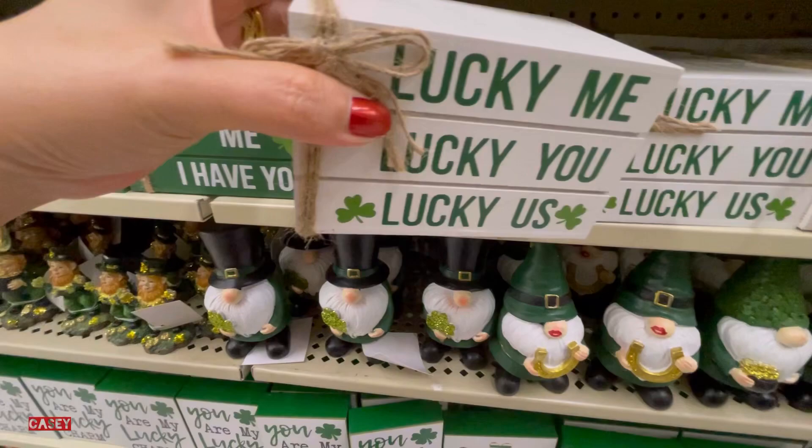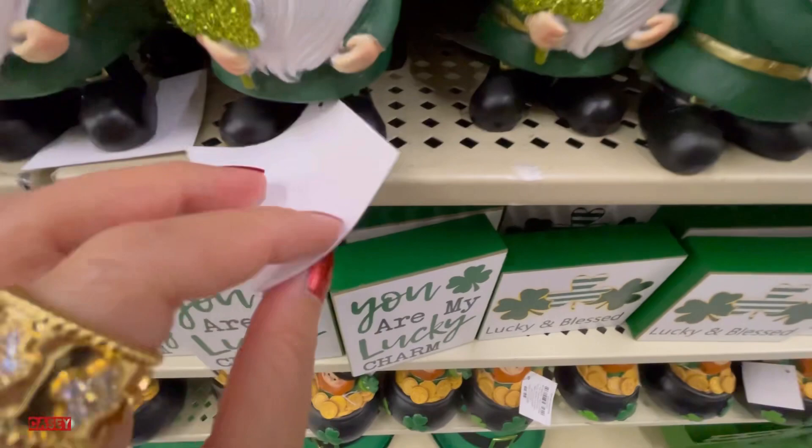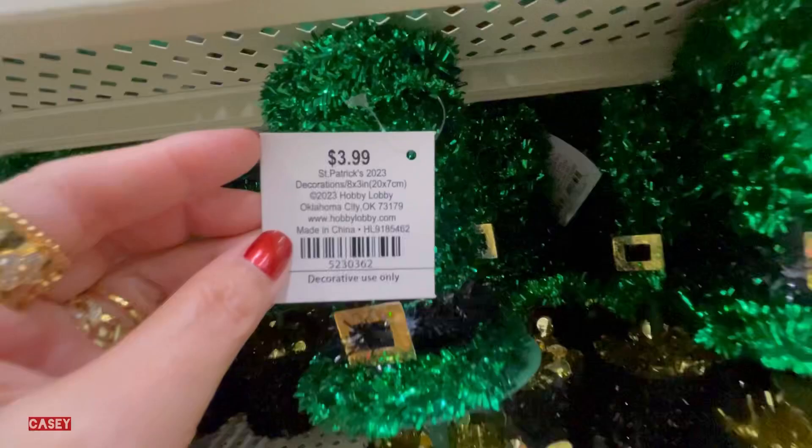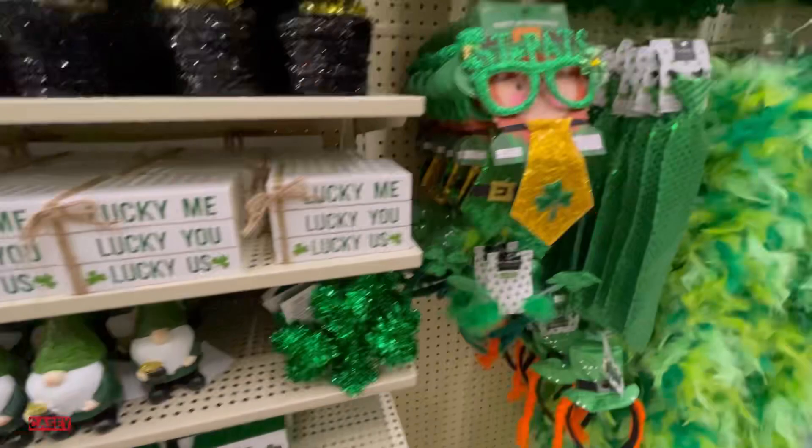The gnome — so cute — is $6.99. I also have these for $3.99. Oh, this is so cute — we're gonna have a party! This is $3.99.